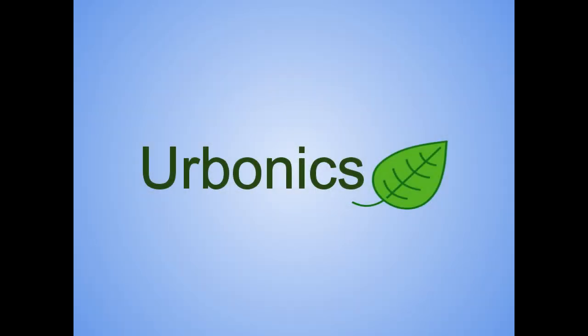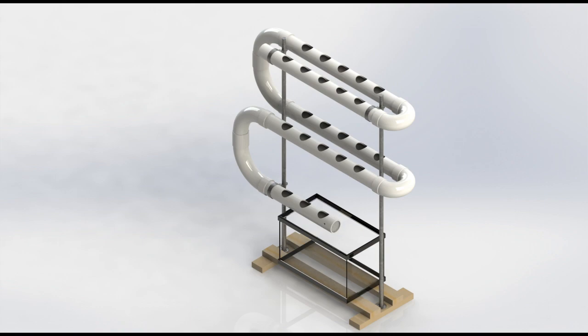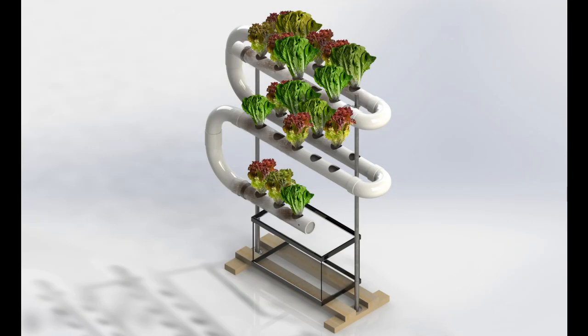Therefore, we are introducing Urbanics. Urbanics is a smart, scalable, automated hydroponic system, ideal for city dwellers looking to grow produce for commercial or personal use.